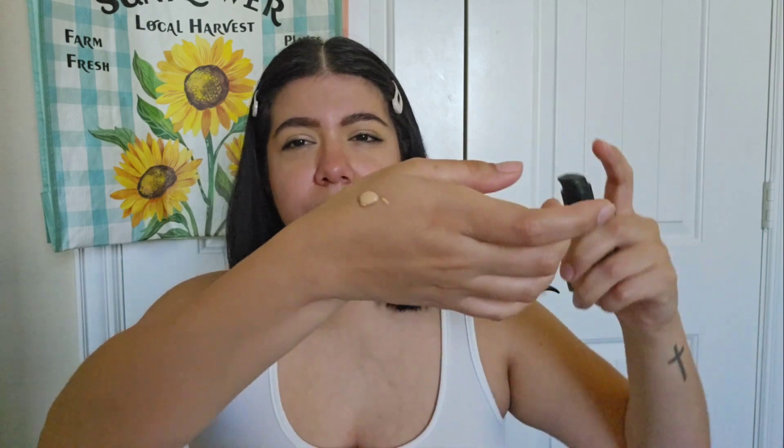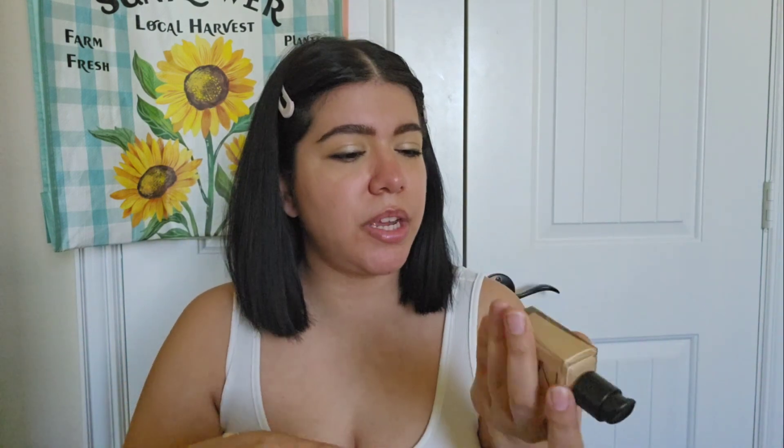I put two pumps in the back of my hand. The shade I have is Punjab, which is my go-to shade in NARS — it's either that or Fiji, but Fiji looked really ghostly on me so I stuck with Punjab. I'm just letting it warm up a bit. I applied the e.l.f. Power Grip Primer with 4% niacinamide — you don't have to wear a primer with this product, I typically don't.